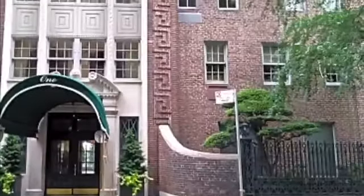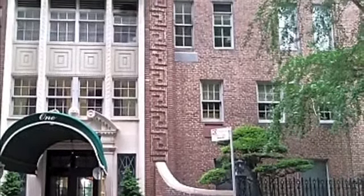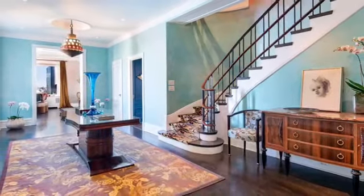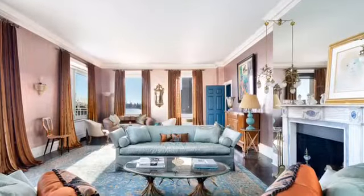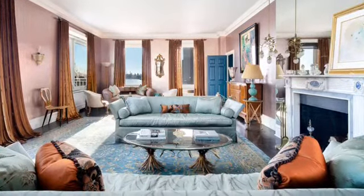One Beekman Place. Residence 910A is a 5,100-square-foot duplex that blends classic amenities with modern designs to create a lavish living space. The manned elevator takes you directly to the front door of the home. The gallery is gracious and grants access to all major living spaces on this level.